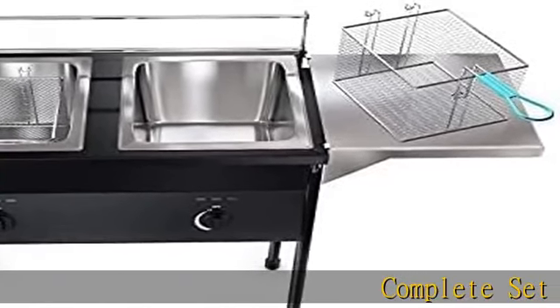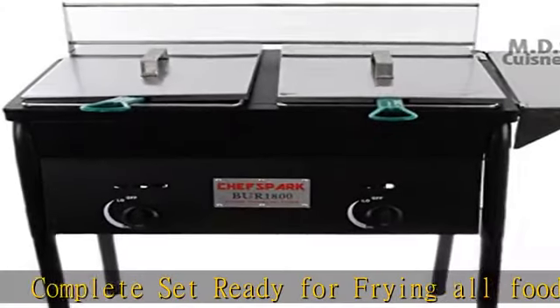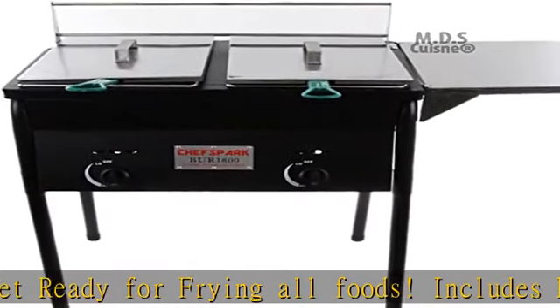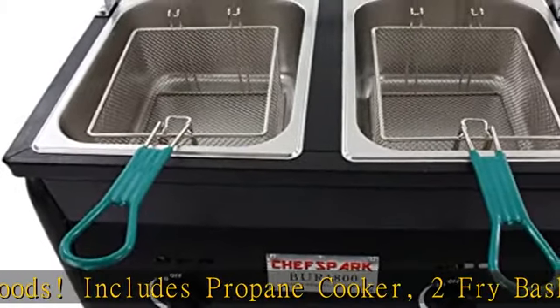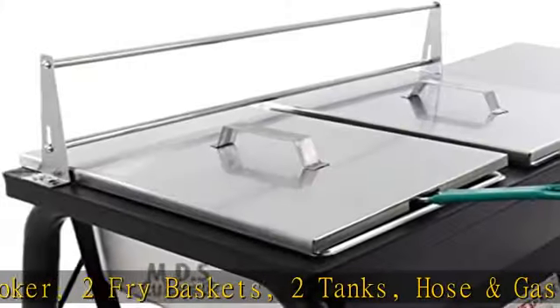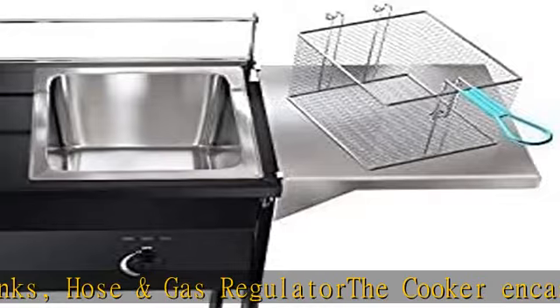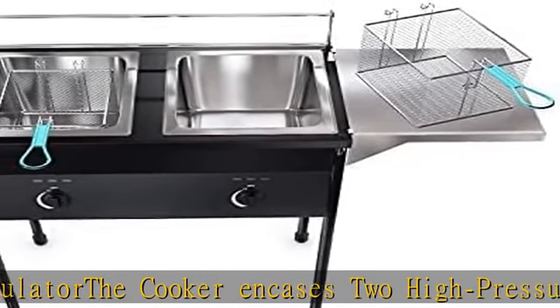Complete set ready for frying all foods. Includes a propane cooker, fry baskets, two tanks, hose, and gas regulator. The cooker features high-pressure propane burners with flame and heat controlled via knobs and regulator. An ideal station and great addition to the patio or outdoor venue — this fryer is great for everything from breaded shrimp to fried sweet potato wedges.